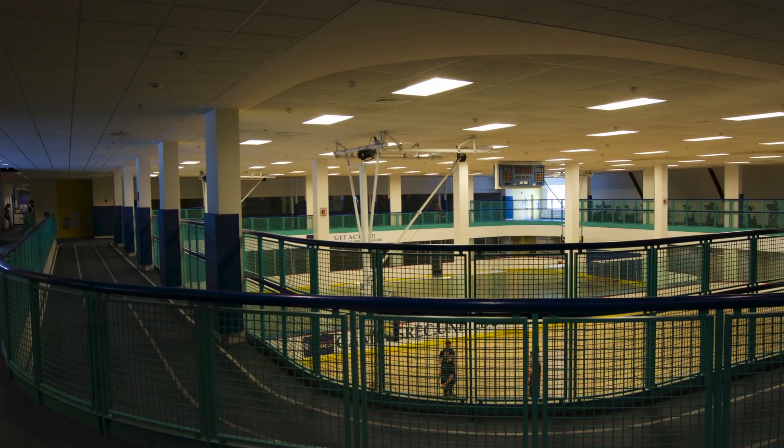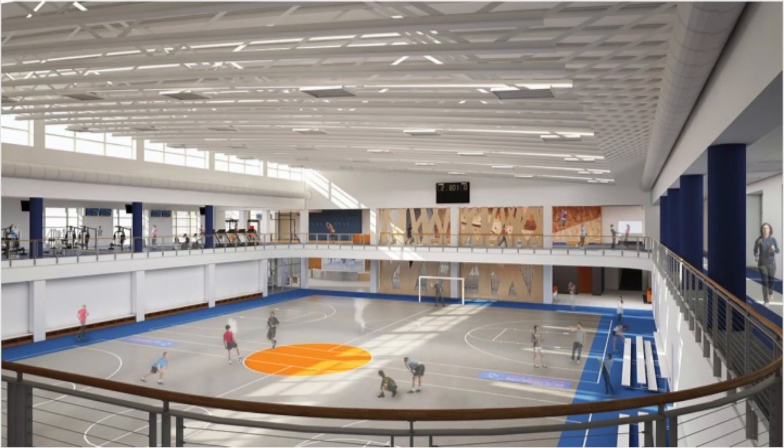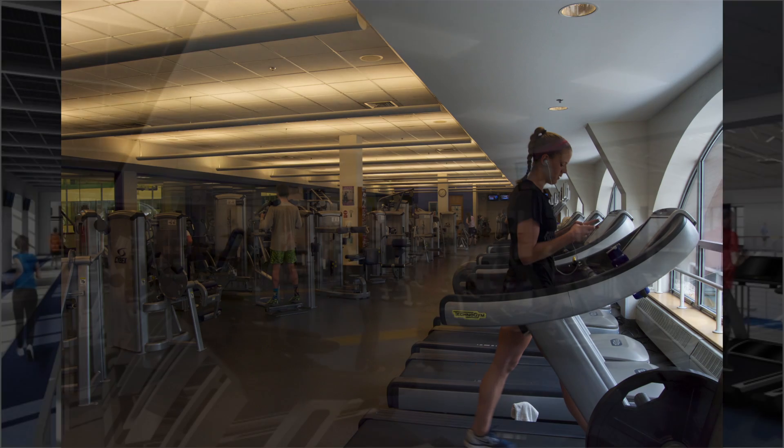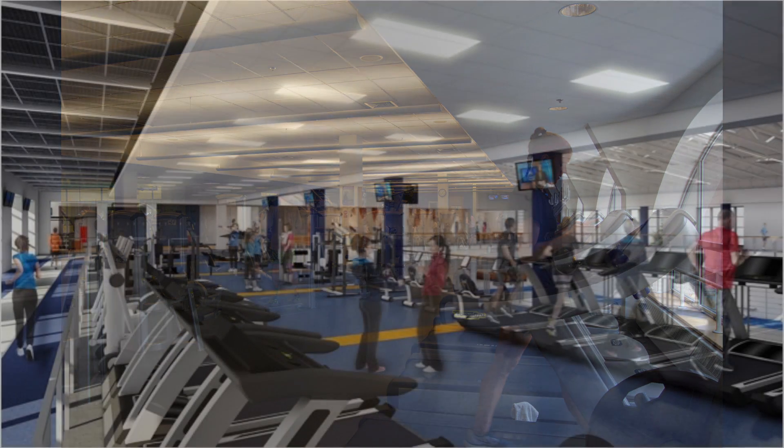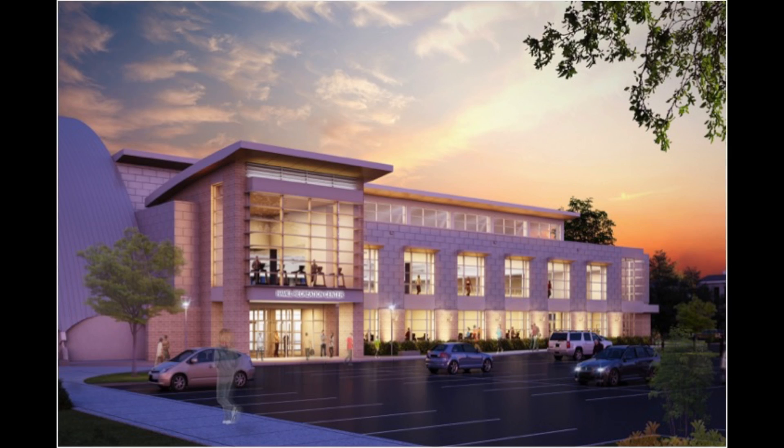The expansion will also feature an updated indoor track and recreational courts, and we'll be fully updating the fitness center offering more equipment and space. The Hamill Center expansion will begin in May of 2015.